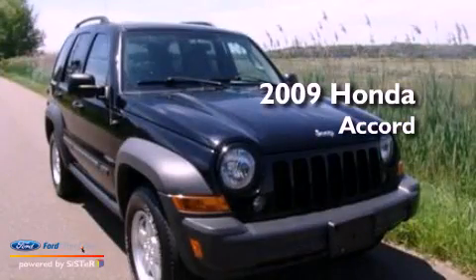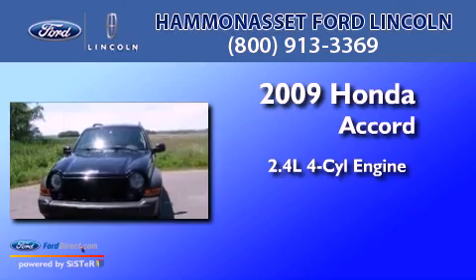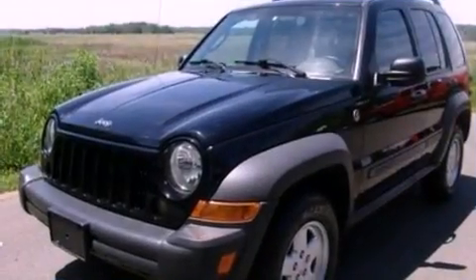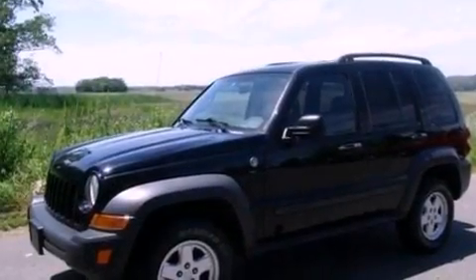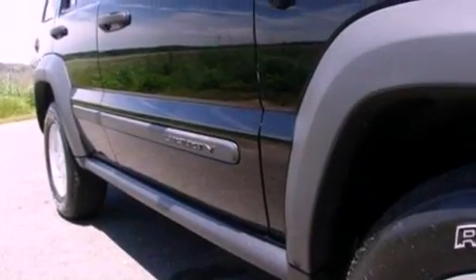This is a 2009 Honda Accord. It has a 2.4-liter 4-cylinder engine and a 5-speed automatic transmission. Its top features include a double wishbone independent front suspension, a low-tire pressure indicator, aluminum wheels, and traction control and stability control systems.